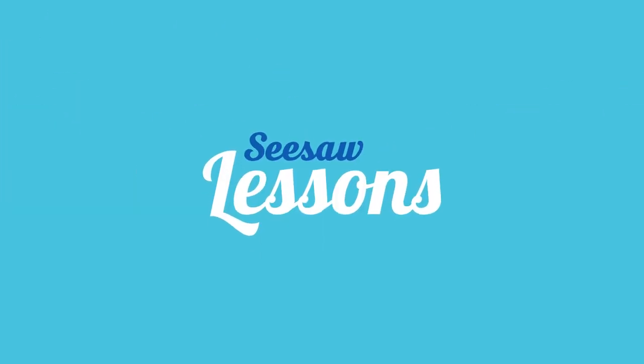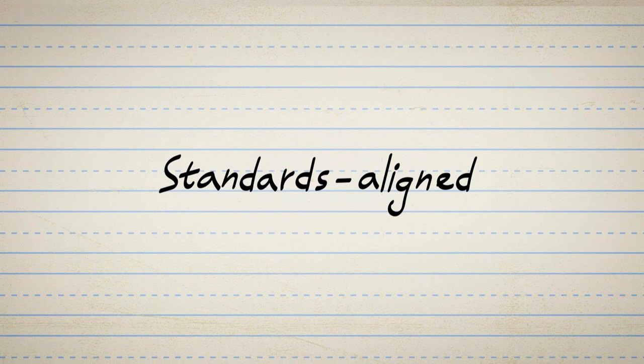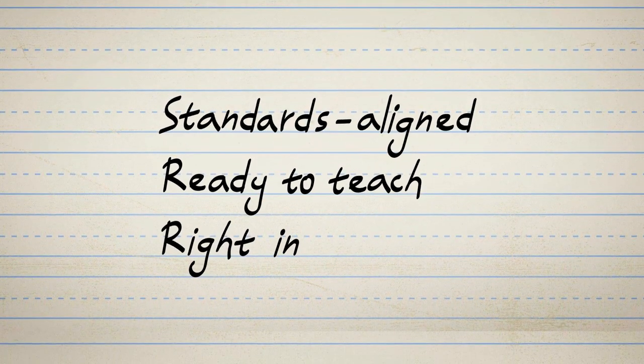Introducing Seesaw Lessons, a new library of learning experiences that are standards-aligned and ready to teach, right in Seesaw.